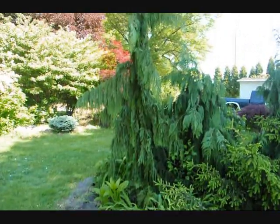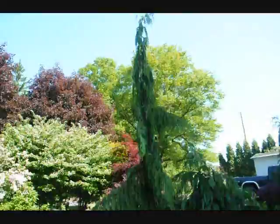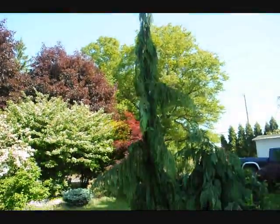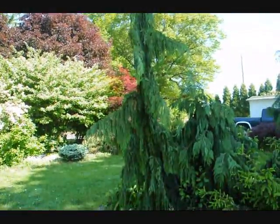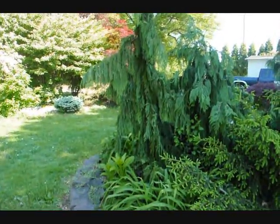This is our Chamaecyparis nootkatensis 'Green Arrow'. We have one in our yard, it's about 12 foot tall to the top. It's a pillar-shaped conifer.